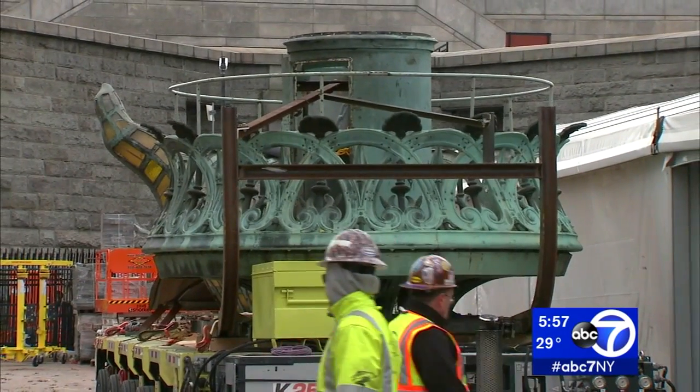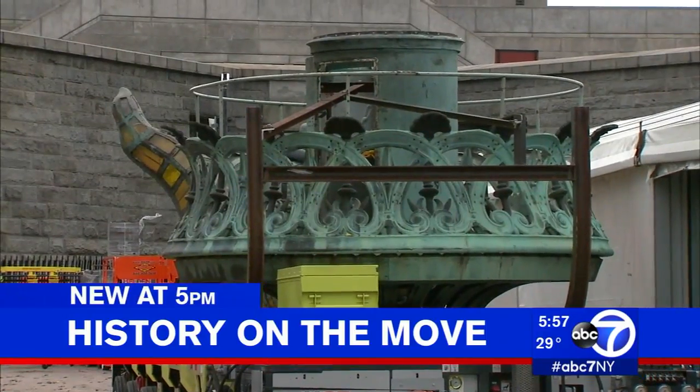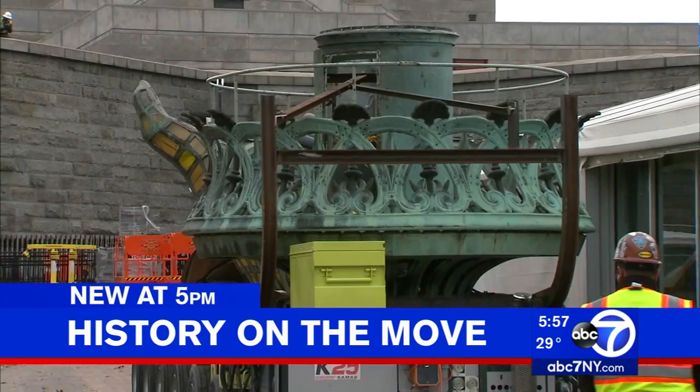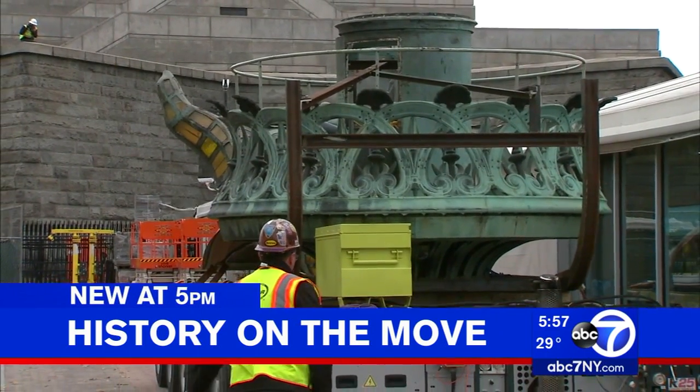History on the move on Liberty Island. The original torch carried proudly for nearly a century by Lady Liberty was relocated today to its new home. It wasn't a big move, but it took a whole lot of careful preparation and decision. Eyewitness News reporter Kimberly Richardson has more.